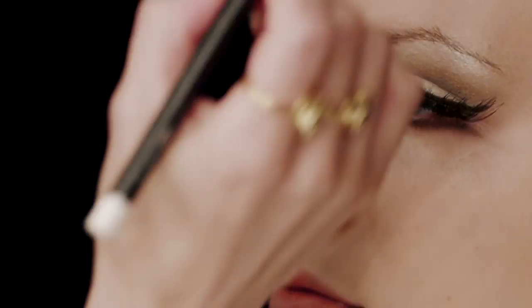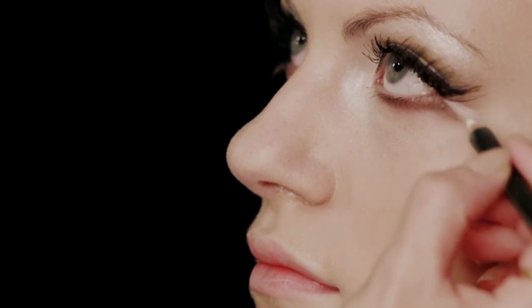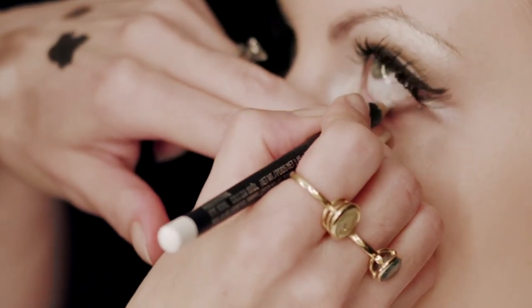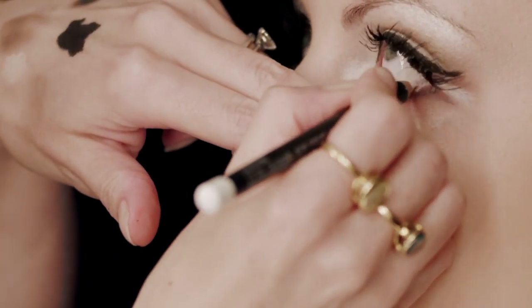To further enhance this, Whitey used a white pencil in between the two lines. He also used a white pencil along the inner rim or the waterline of Marilyn's eye.